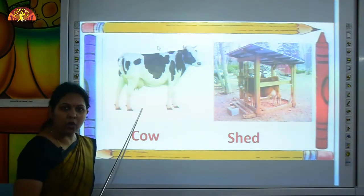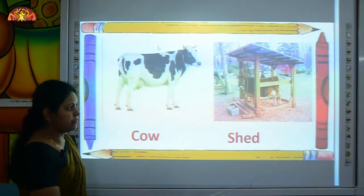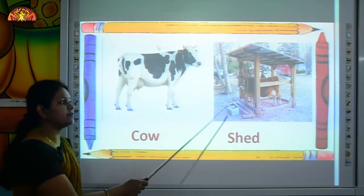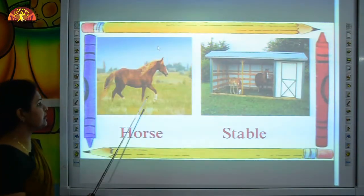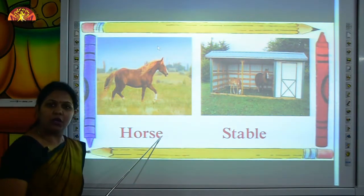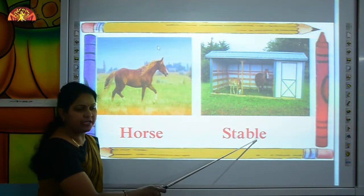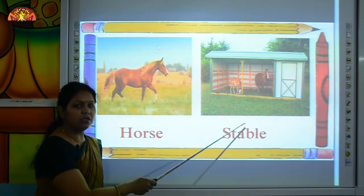Kids, this is a cow. C-O-W, cow. And this is a shed. S-H-E-D, shed. A cow lives in a shed. And the next animal is horse. H-O-R-S-E, horse. And this is a stable. S-T-A-B-L-E, stable. A horse lives in a stable.